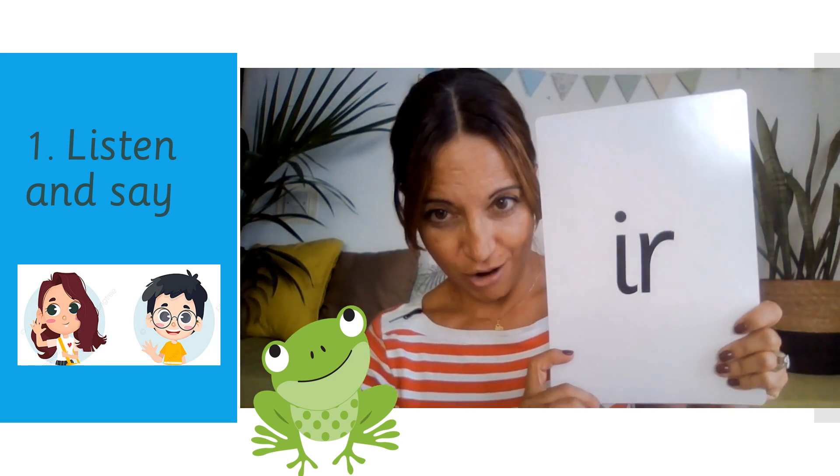So today, I'm going to teach you a new way to read the sound. You already know this sound, don't you? Whirl and twirl. But today, we're learning a new one.